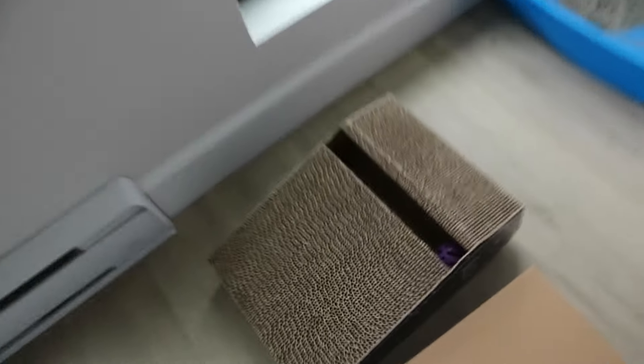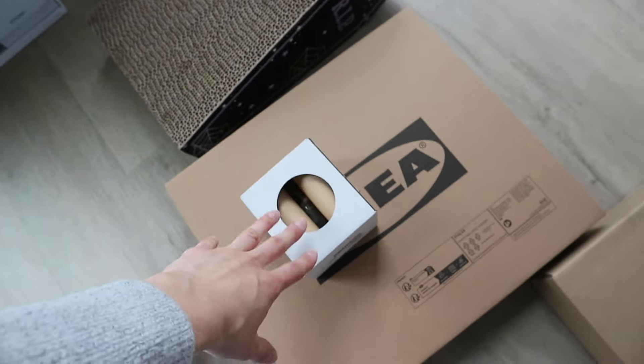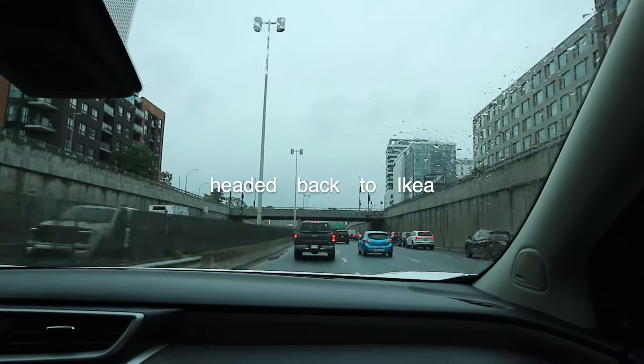This one was actually from Winner's — it's a scratching post for my cat. Then this is like a little cube with legs — it'll be my nightstand, I'll show it when it's built. And then there's just this huge box for the shoe rack for the entrance. I also got a bunch of stuff on Amazon, but I'll show you guys what I got once it's all organized.